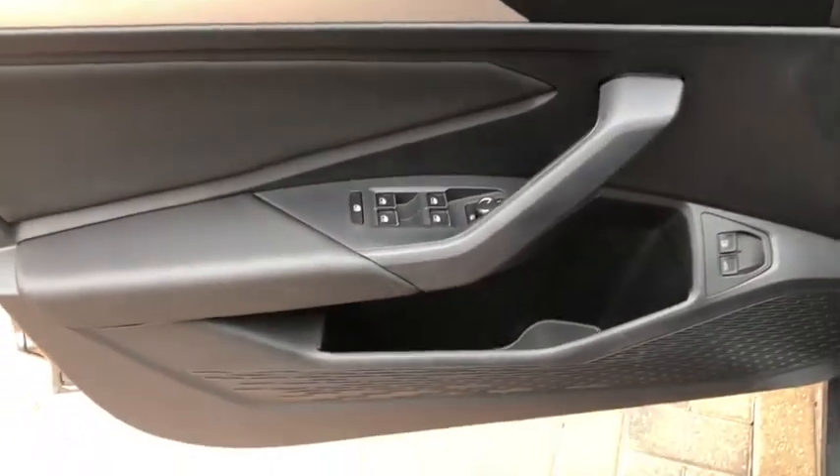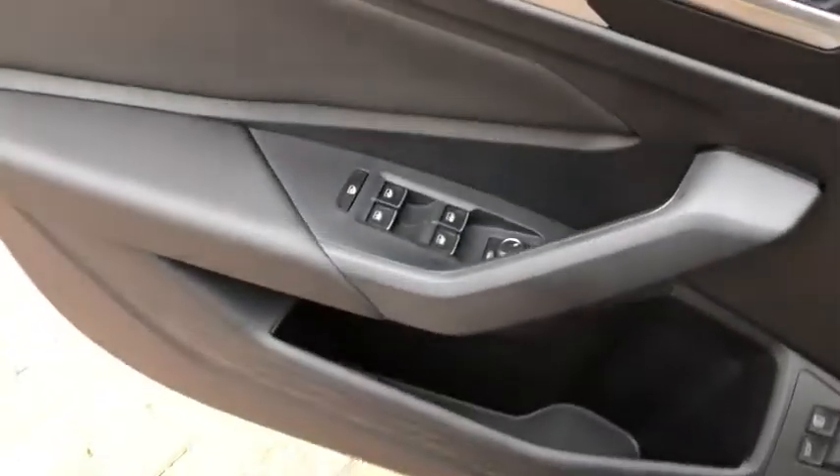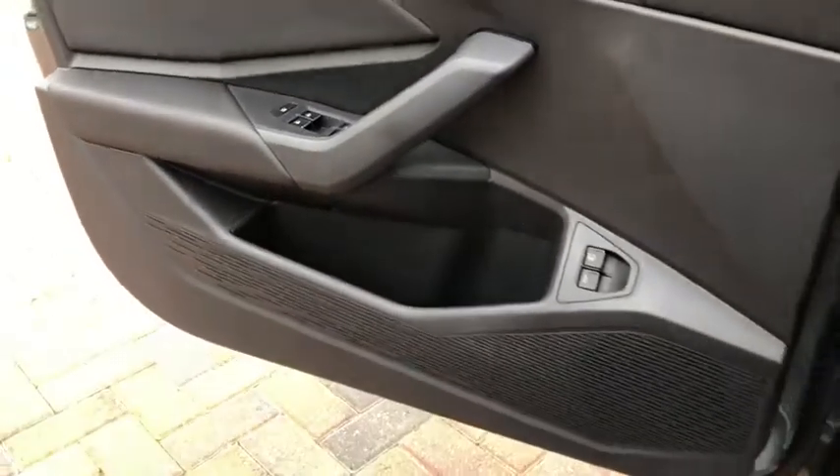Power driver's seat, front bucket seats, front reading lamps, tilt steering wheel, driver vanity mirror.